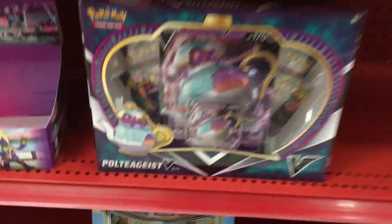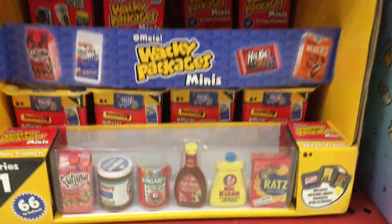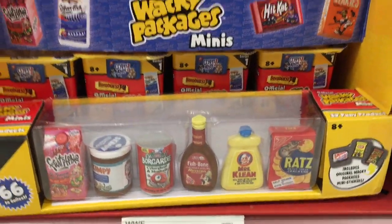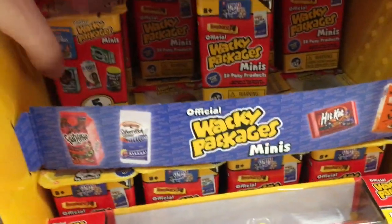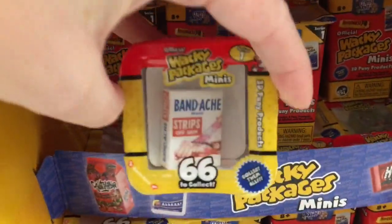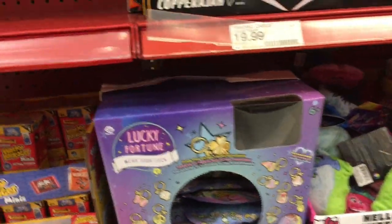Wow, Pokemon cards have been a bit crazy right now because they're so popular. It's been hard to find some stuff, but I'm glad they are popular — they're an awesome collectible. Love the artwork! And then down here they also had some Wacky Packages minis. I love how they display them. Notice those are Rats Crackers, and then you have Band-Ache — those are fun, those are cute.